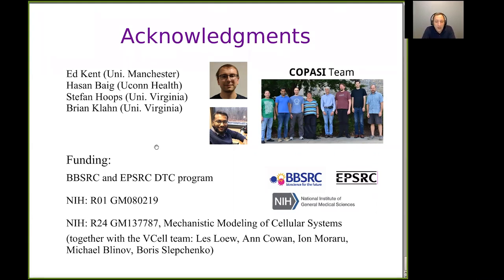Regarding funding: Ed had a grant from the BBSRC and EPSRC in the UK. COPASI has been funded by an R01 for a number of years in the US, and now it's funded by an R24 mechanism from NIH — a resource grant that funds COPASI and a sister application simulation tool called V-Cell from colleagues at UConn Health as well. Thank you very much.